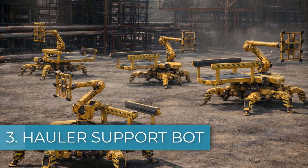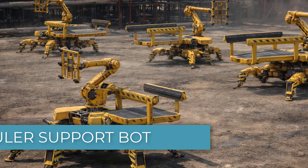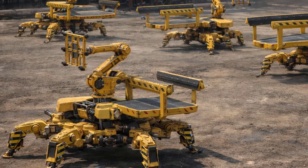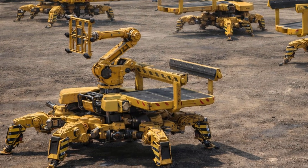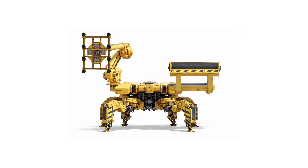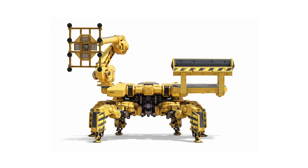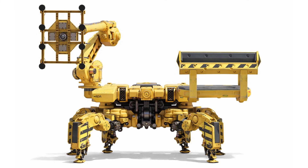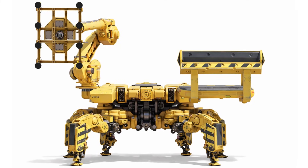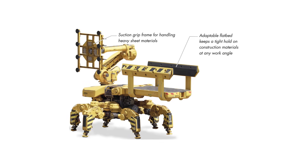Number three: the Hauler Support Board. The construction material Hauler Support Board is the carrier unit of the assembly family, filling a role similar to a mule or donkey on a construction site. Larger and bulkier than the light and heavy Hexbot variants, it is built to transport and supply large amounts of construction materials without interruption. Its main task is to keep work teams constantly stocked with essential items such as pipes, fittings, panels, struts, utility components, and fasteners.